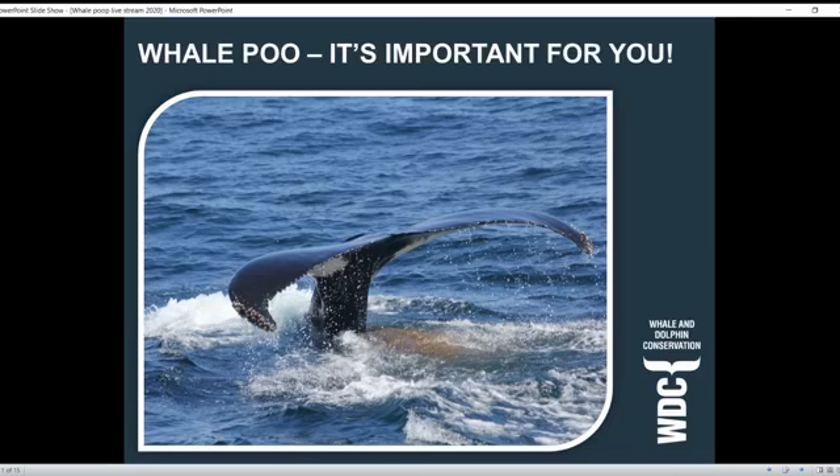We're talking about whale poo, and it's not very often I get to start a presentation with a picture of a whale pooping, so that was a really fun first for me. We're going to dive in and take a closer look at all of this. My name is Monica - I am a policy manager here at Whale and Dolphin Conservation in North America and I've been with the organization for over a decade. One of my current duties is to oversee our education program.